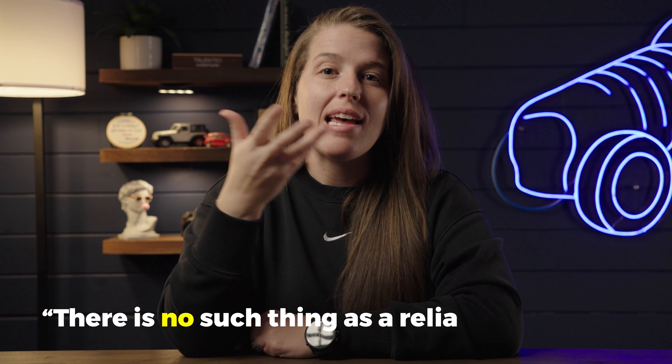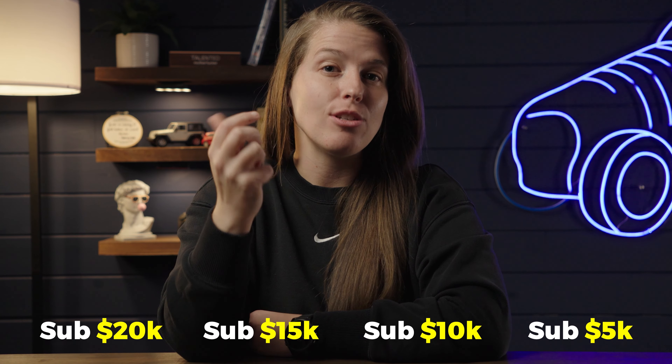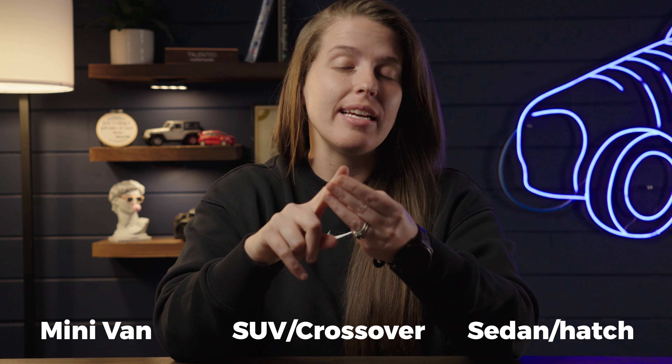Or things like, there's no such thing as a reliable $10,000 car. I just heard that comment this week, which actually inspired me to make this video. All of these comments truly could not be further from the truth. In today's video, I'm going to tackle that misconception head on and talk about reliable, cheap, below-market-value vehicles across sub $20,000, sub $15,000, sub $10,000, and sub $5,000 price ranges — covering minivans, SUVs, crossovers, sedans, and hatchbacks.